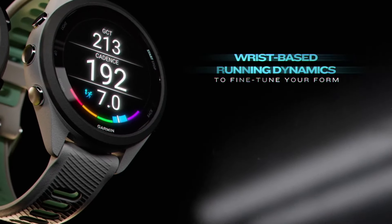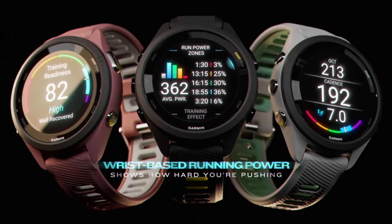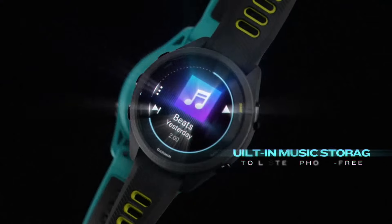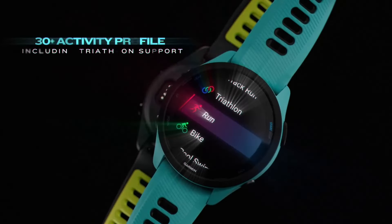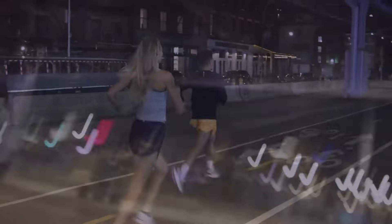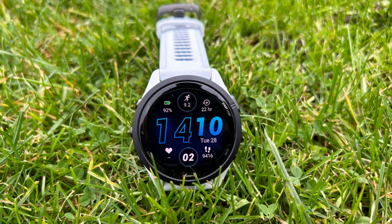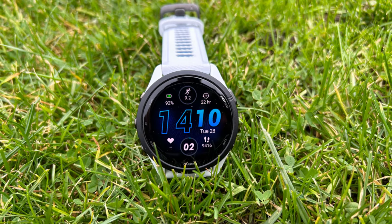Onboard storage comes as standard, so you can download music or just use it to control Spotify. If you're primarily a runner looking to upgrade your entry-level watch to something more advanced, the 265 is well worth your consideration — even if you're a regular marathon runner, this will see you right. It's lightweight and unobtrusive enough for everyday wear and tough enough to shrug off rough treatment. With a gorgeous new screen, it'll stand up to modern conventional smartwatches and won't look out of place in the office.